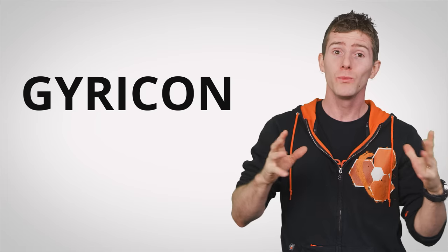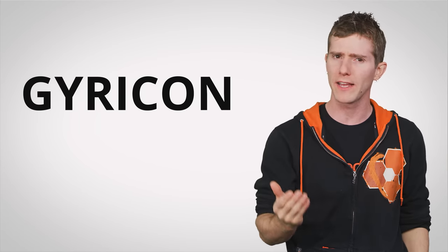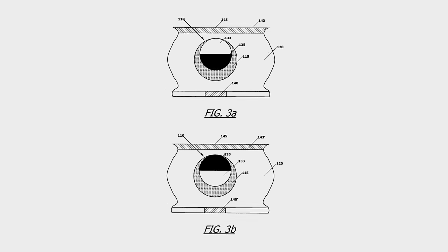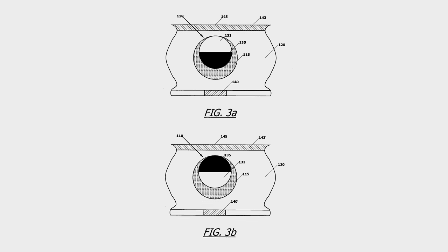That year, a Xerox employee developed the Gyrocon, which was actually an early form of electronic paper, similar to what you'd find in today's e-readers like the Amazon Kindle. Because it worked by suspending ink-containing particles in fluid, it didn't need a rigid frame or a backing. Instead, the device just applied a voltage to each particle to get it to show either black or white, depending on what text was to be displayed. Of course, these days, flexible displays with the low resolution of an e-ink device aren't what most people are interested in.